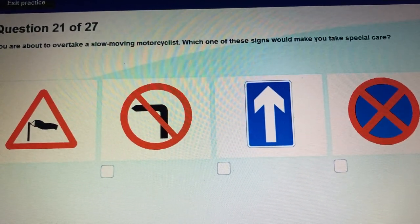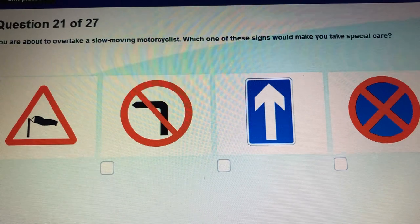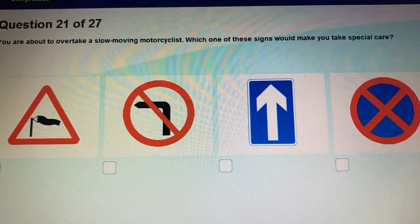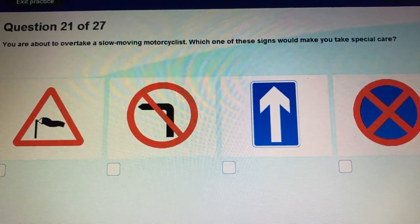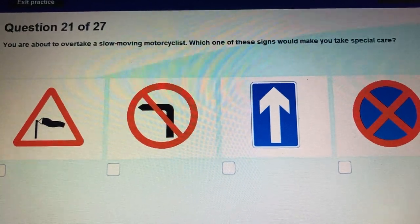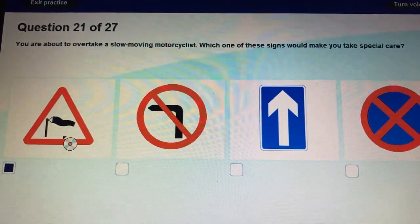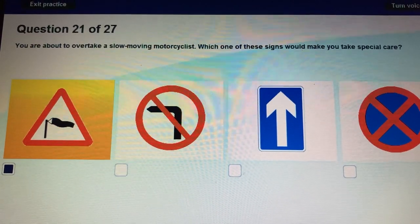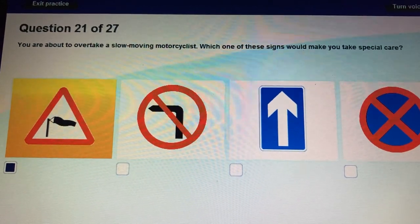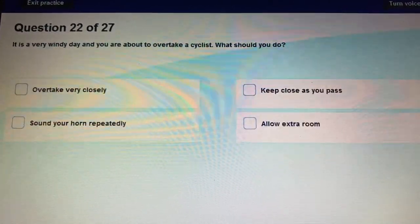Question 21: You are about to overtake a slow-moving motorcyclist. Which sign would make you take special care? A triangular sign showing crosswinds. When you see this warning sign, you must take extra care when overtaking a motorcyclist.